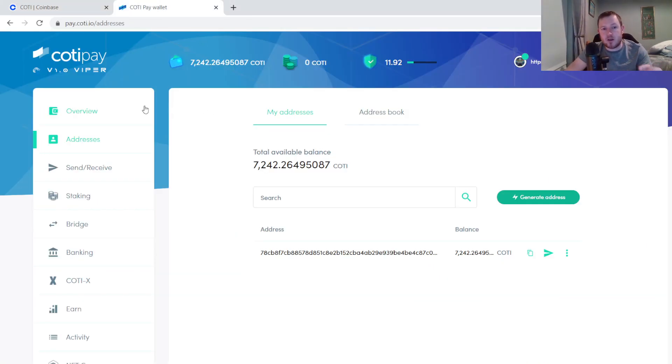As I said earlier in the video, you cannot send them directly from Coinbase to the Koti Viper wallet. What you will need to do is use the bridge, but they have this bridge actually built into the Koti Viper Pay wallet. You will see it here in the left-hand column — you'll see the bridge option.